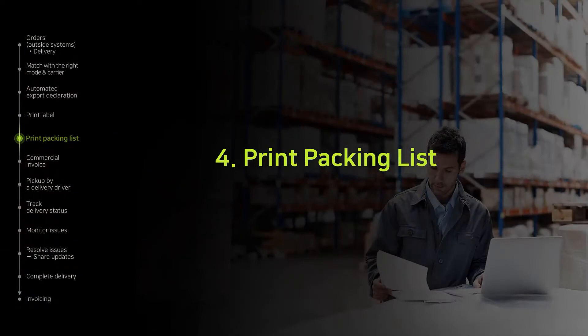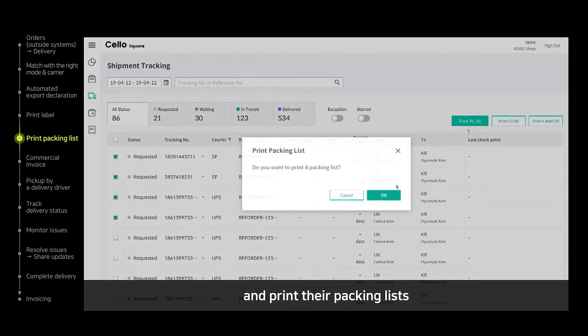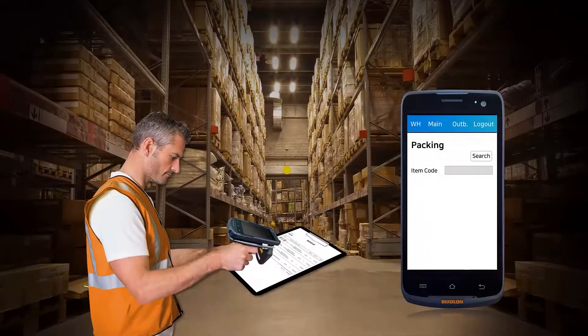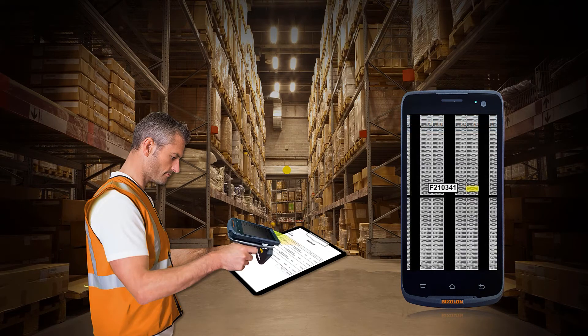A packing list is also provided to make packaging easier. Select multiple shipments from the screen and print their packaging lists. In each packaging list, barcode information for each product is indicated. A user can scan the barcode with the PDA scanner and check the picking location immediately.